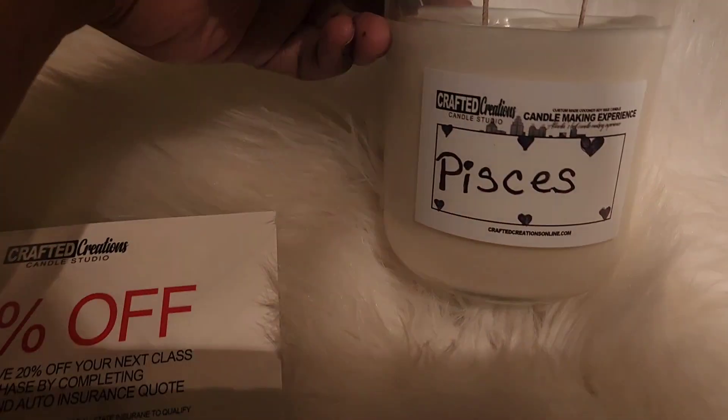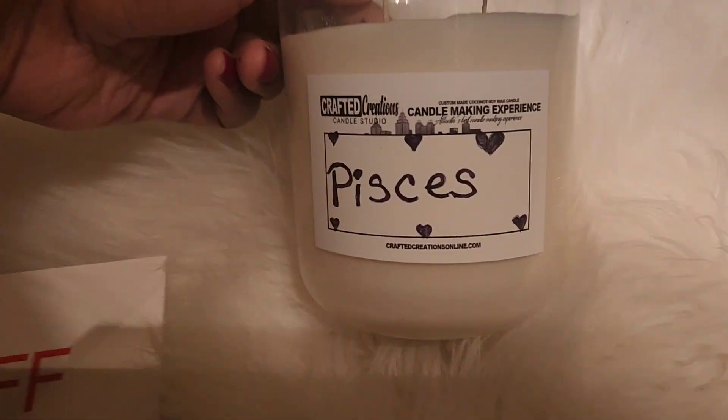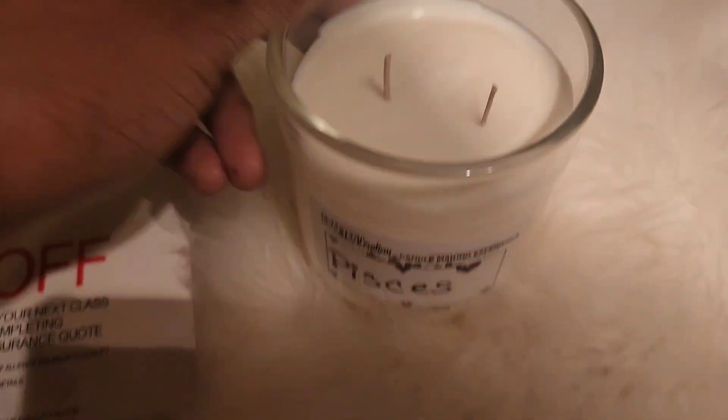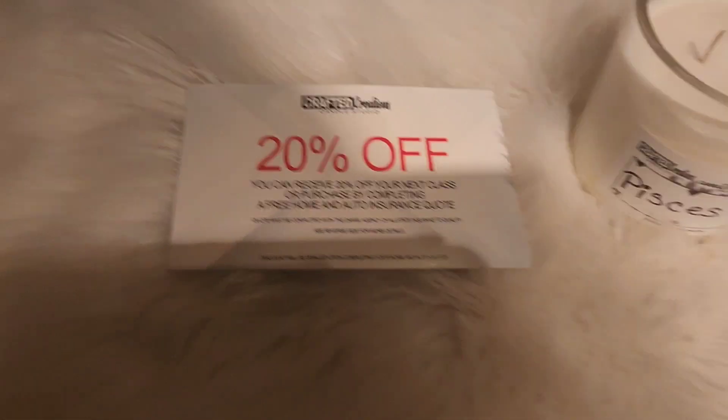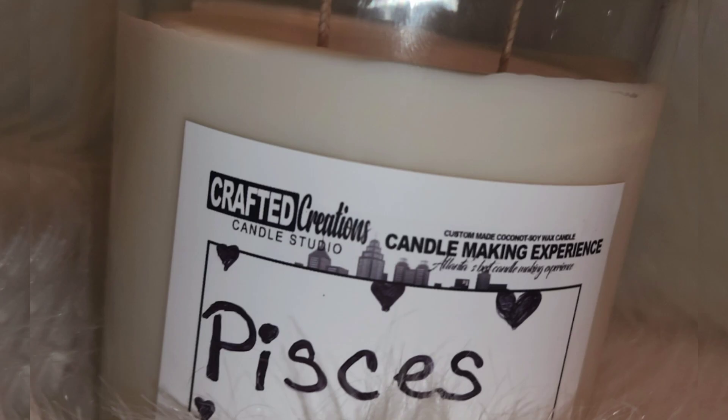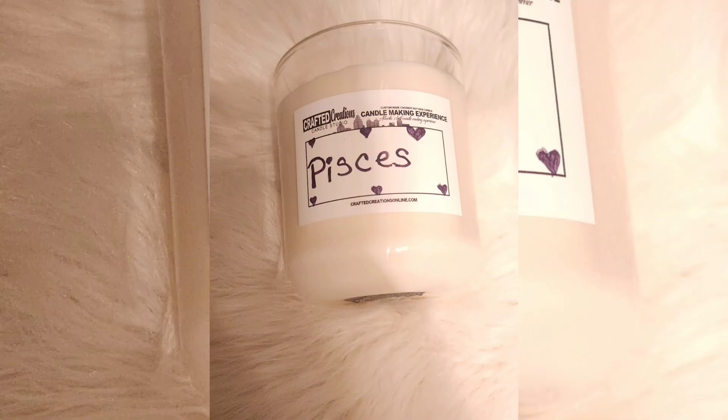For all those Beyoncé fans out there, I did get Renaissance World Tour tickets and also Drake tickets, so expect vlogs of that coming up along with other videos. I appreciate all of you watching — please like, comment, share, and subscribe. Talk to y'all later, bye!